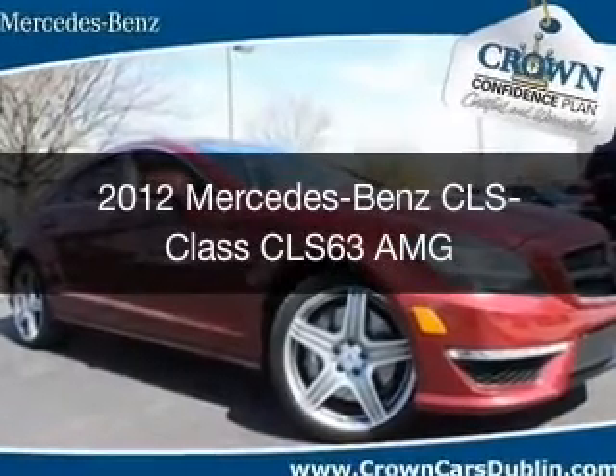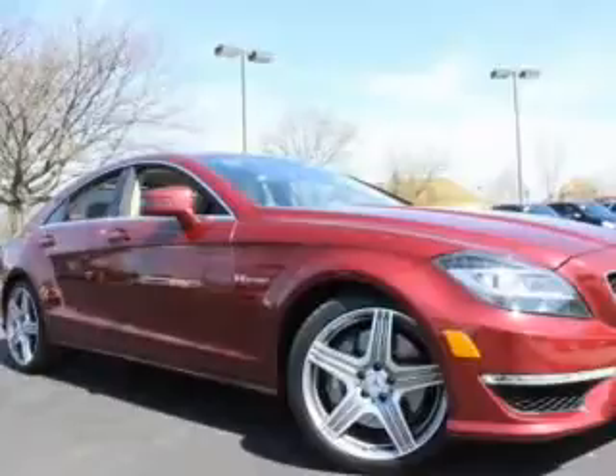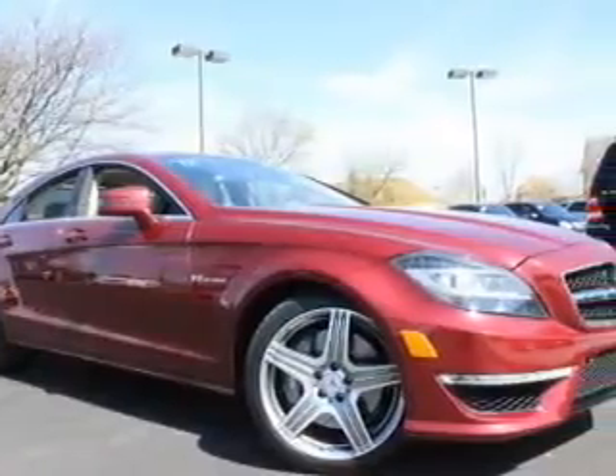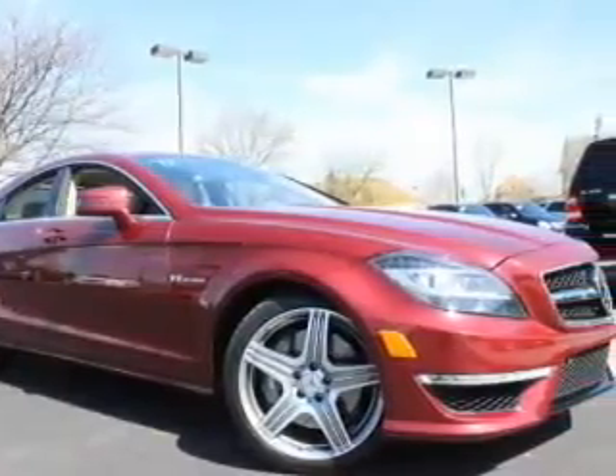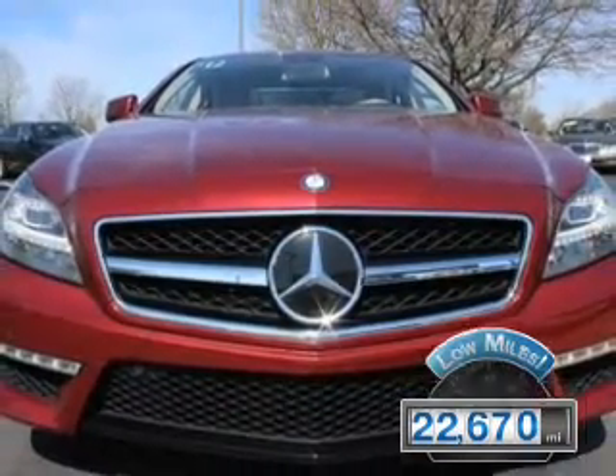This is a used 2012 Mercedes-Benz CLS class. It's powered by rear-wheel drive, an eight-cylinder engine, and an automatic transmission. With fewer than 25,000 miles, this vehicle has a long road ahead.